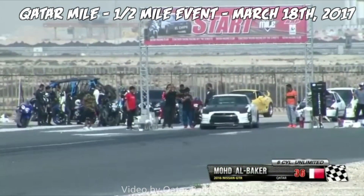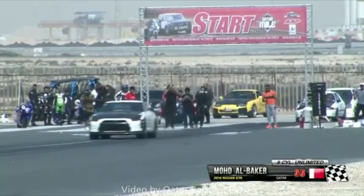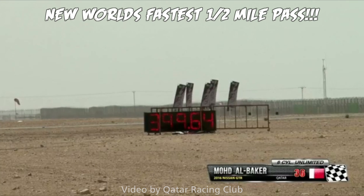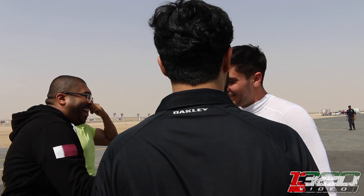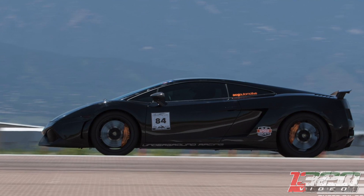Just a few days after running that quarter mile pass, they went to the Qatar mile — which is a half mile event — and on their second ever half mile pass in the Alpha Logic car, they are now officially the world's fastest half mile car.